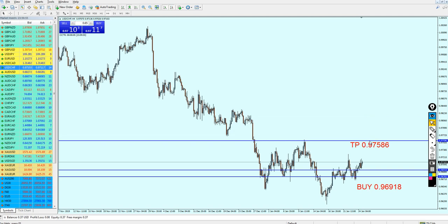That was my signal for the USDCHF and I hope this is going to be a good week for everyone. Thank you for watching.